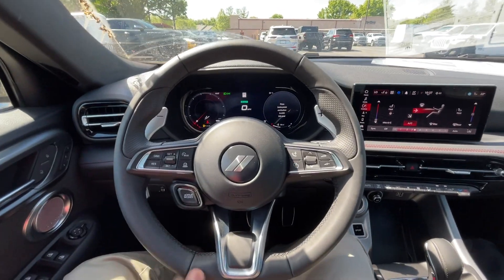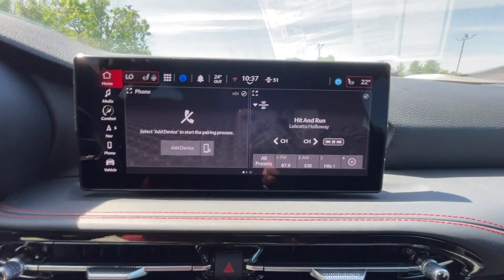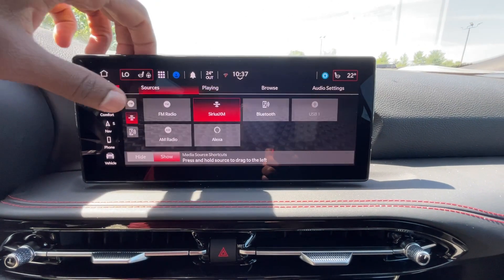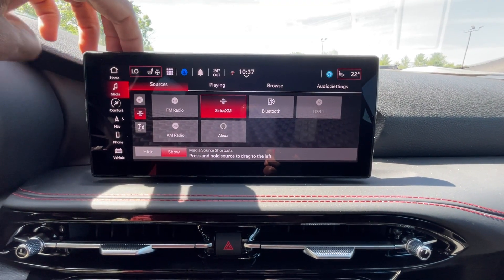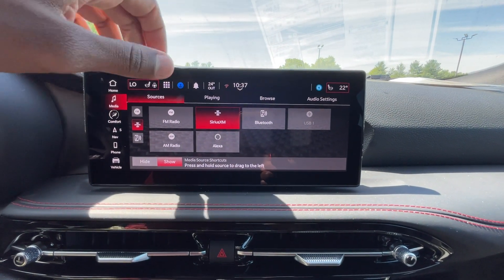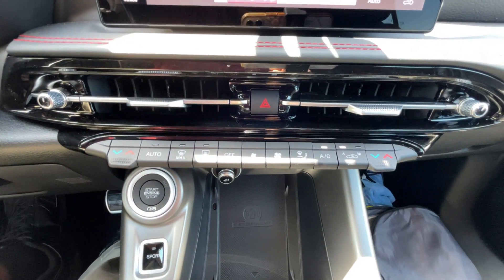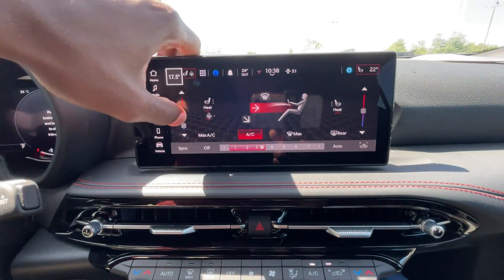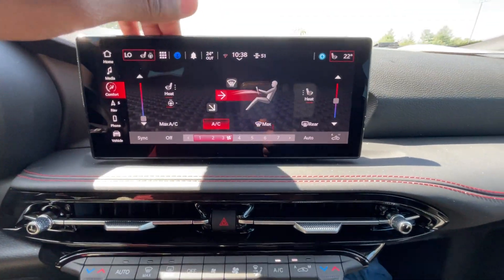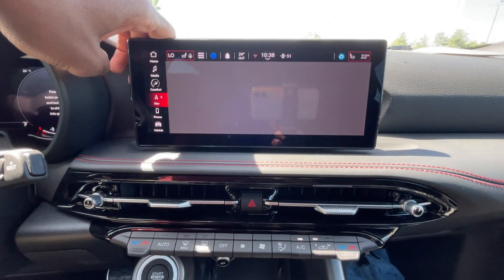Nice sporty leather wrap steering wheel in here. For the media home page we do get AM, FM, XM, Bluetooth, and we have Alexa capability along with Apple CarPlay and Android Auto. Dual zone automatic climate controls with buttons and knobs and scroll bars as well as touchscreen. Three stage heated front seats and a heated steering wheel too.